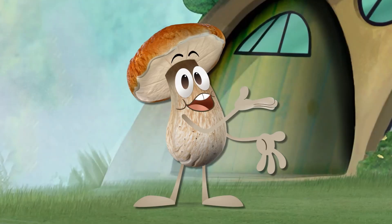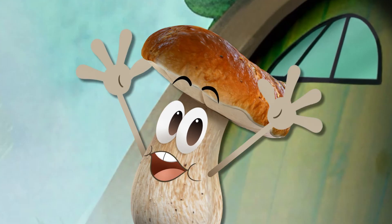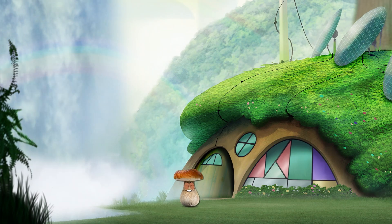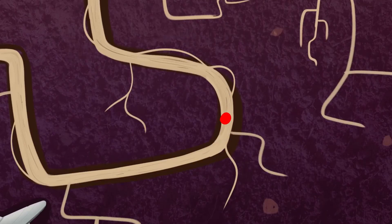Hi folks! Are you ready to check out some more biomimicry? I love seeing new technology being inspired by nature! Wahoo!